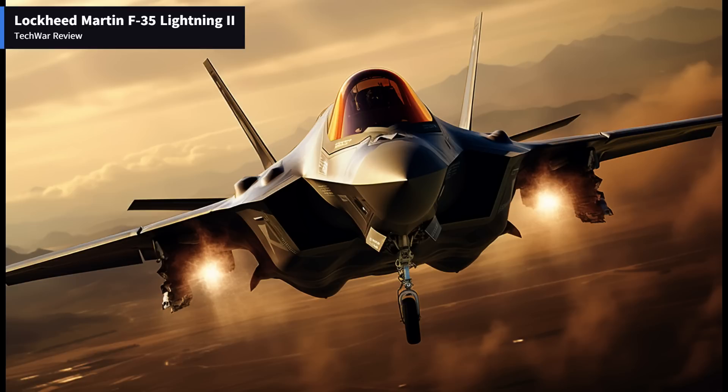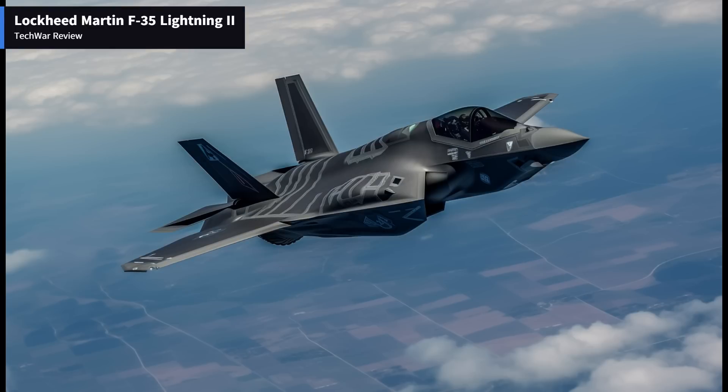Avionics and Sensor Suite: The F-35's avionics and sensor suite are among the most advanced in any fighter aircraft. It integrates data from a wide array of sensors, including the active electronically scanned array (AESA) radar, electro-optical targeting system, and distributed aperture system. These systems provide pilots with unparalleled situational awareness, allowing them to effectively identify and engage threats in all environments, day or night.